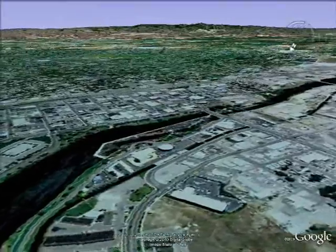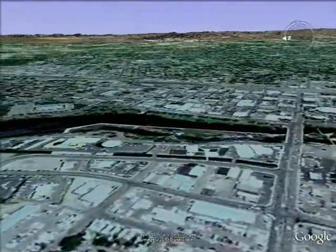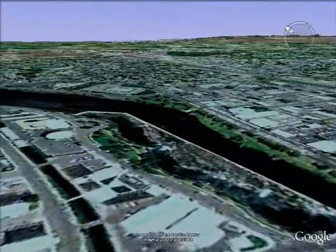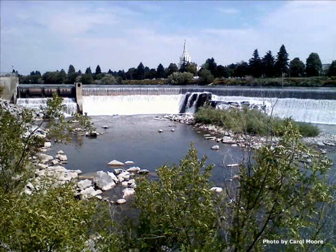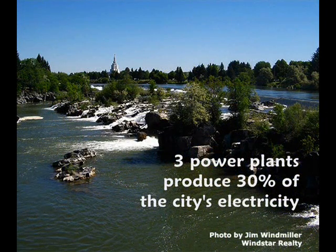The focal point of Idaho Falls is the waterfalls, produced by a diversion dam that provides hydroelectric power. Though the original dam was built in 1909, the Idaho Falls hydroelectric project was begun in 1982 and consists of three power plants that produce 30 percent of the city's electricity.